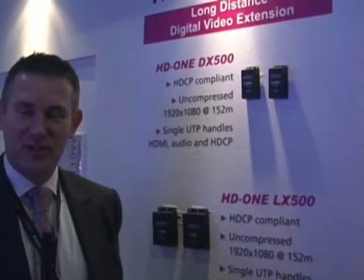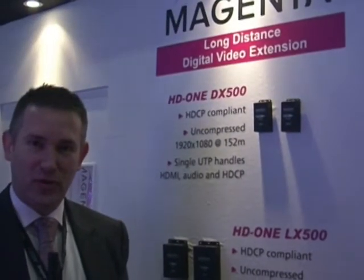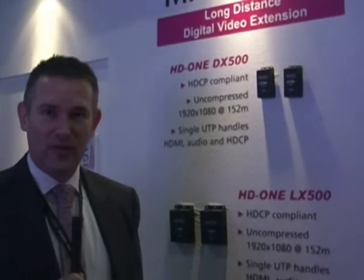Hi, I'm Phil Starling from Magenta Research and we're here at ISE. I'm going to talk you through a few new products that we have on the stand this year.